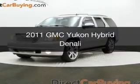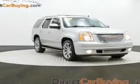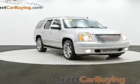This is a used 2011 GMC Yukon Hybrid, powered by 4-wheel drive, a 6-liter, 8-cylinder engine, and a continuously variable transmission.